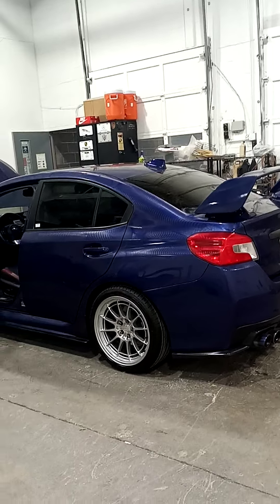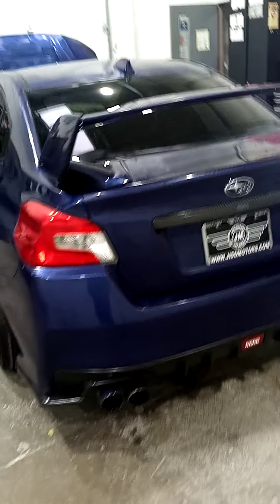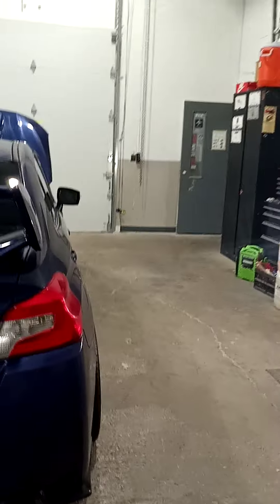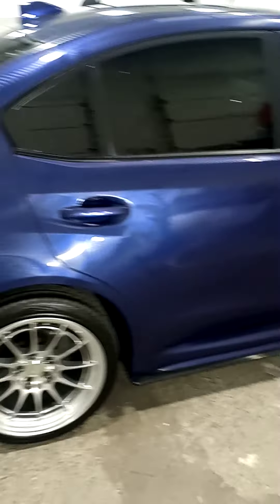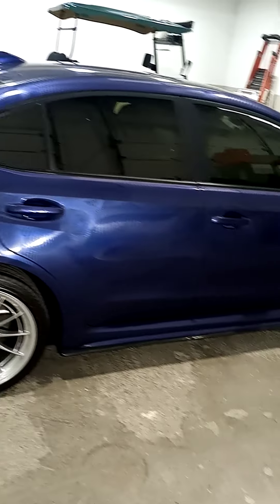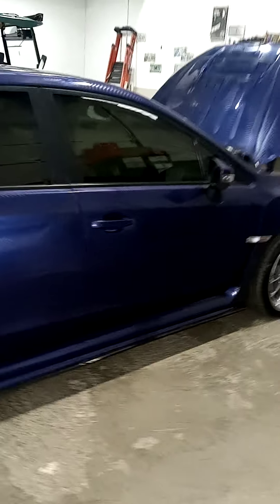Here is the 2016 STI. It's in my detail shop right now, so they're buffing it — giving it a full body buff, clay bar. They do the interior, shampoo, the whole nine. This thing's gonna be showroom by the time we're done with it.